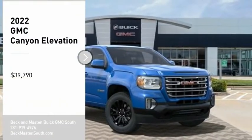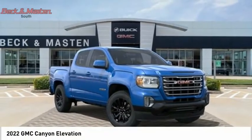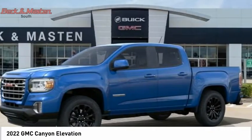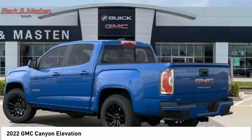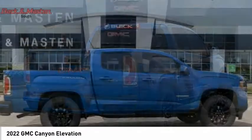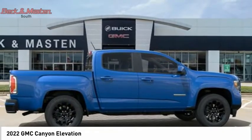Looking for the right vehicle? Check out the 2022 Canyon, with one of the most powerful standard four-cylinder engines in the class. The Canyon lets you enjoy 18 city, 25 highway EPA estimated MPG, and is engineered to absorb the bumps.